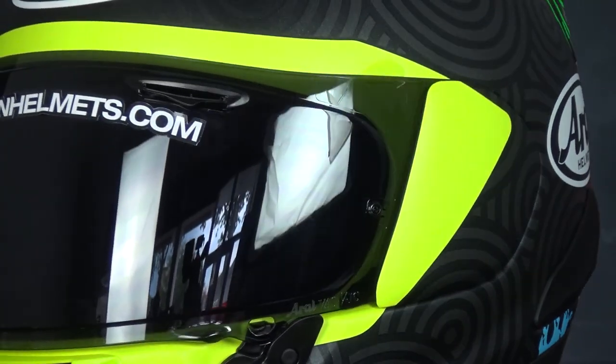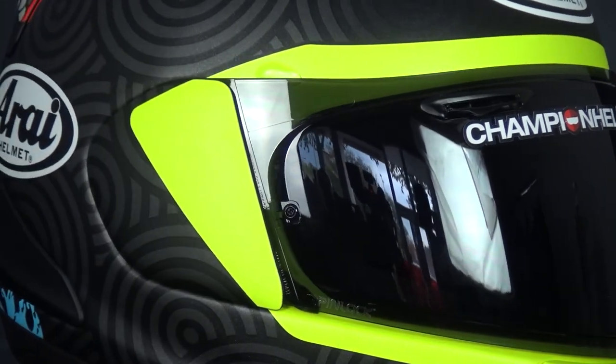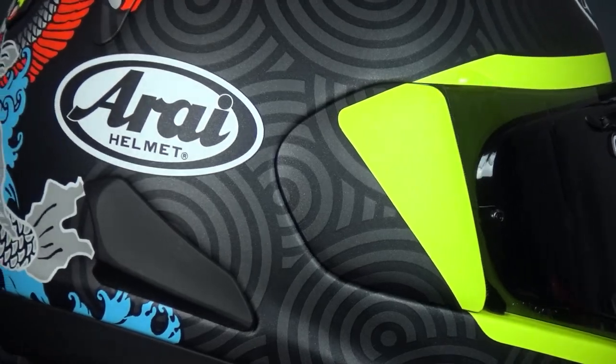The visor of the RX-7V comes with Arai's variable access system, which lets the visor pivot when moved. This creates a strong seal and offers a large field of vision.